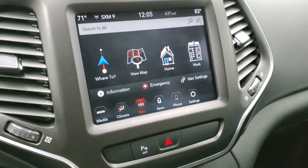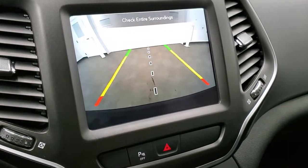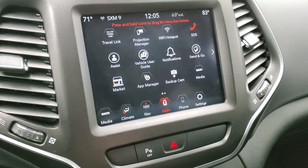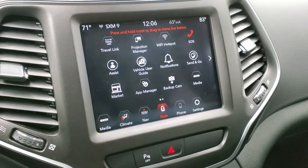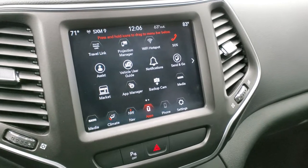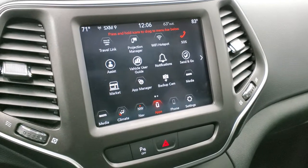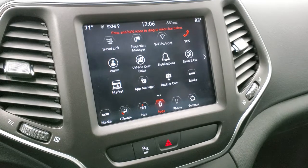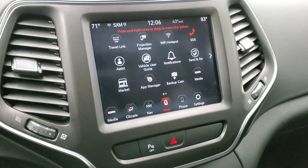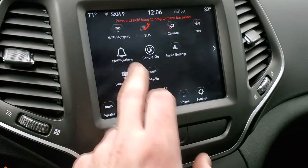This one also has the factory navigation system, which is a really nice feature, and this is also where your backup camera shows up. Being the 4C radio, you also get projection manager where you can project your cell phone to the screen via Android Auto or Apple CarPlay. So if you prefer navigation systems like Waze or Google Maps over the factory nav, you can project it to the screen and use that. It also works with music and media, and you can see all the different other apps available.